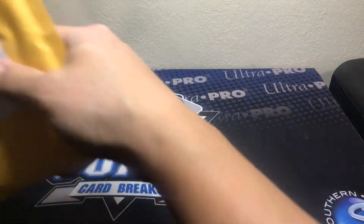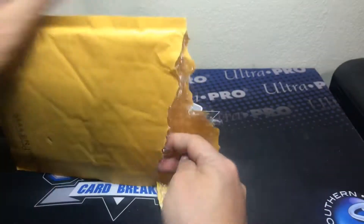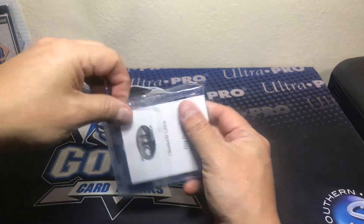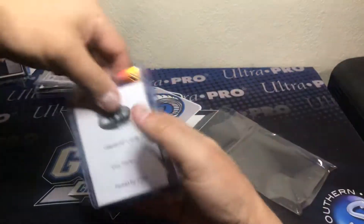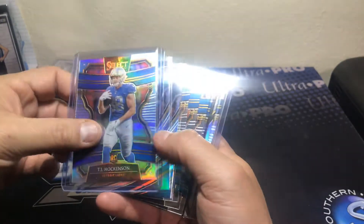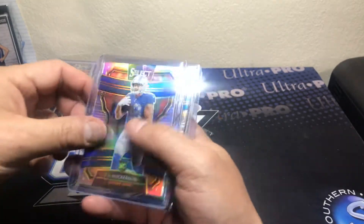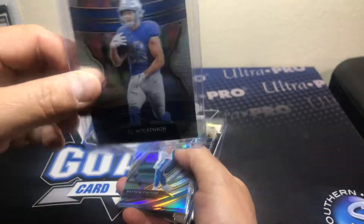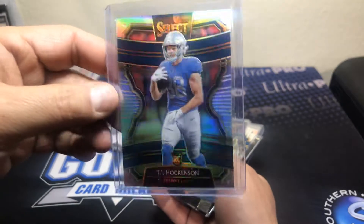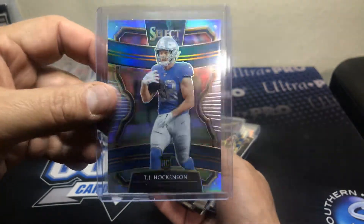This next package is from Rip City Cards — you guys know them better as ripping wax. I think it was a Select break. I didn't even watch this break, I just know it should be Lions. They only sent rookies, silvers, and hits, which I don't usually get into, and I'm kind of disappointed they did it that way. Uncle Jesse if you see this — Rip City Cards, y'all are better than that. You're one of the breakers I look up to — please send people their cards. This is a TJ Hawkinson rookie silver from Select.